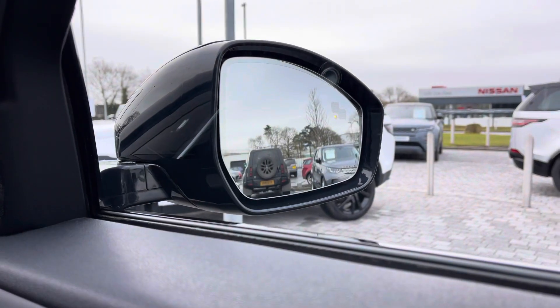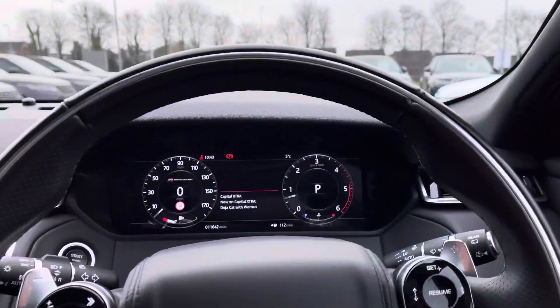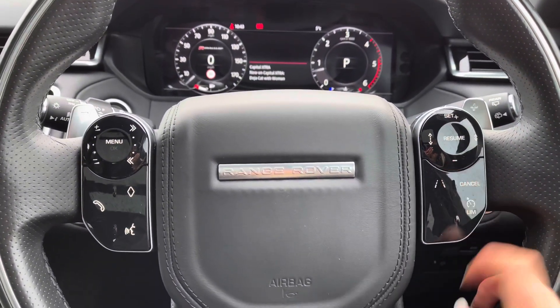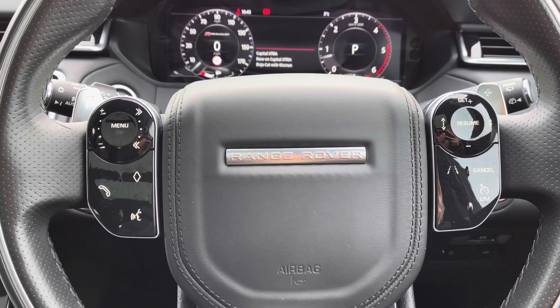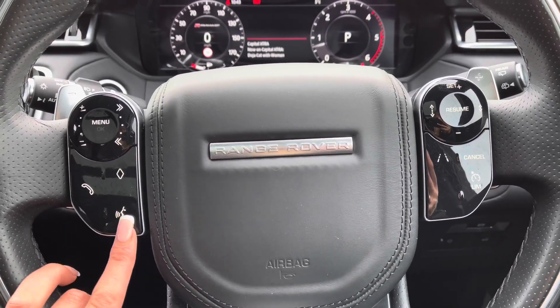Blind spot monitor, which is really useful for motorway driving and also makes it that little bit safer. Controls on your wheel including a speed limiter, lane departure warning, and cruise control, which is ideal for longer journeys. Bluetooth, allowing you to make calls whilst on the go, and voice control.